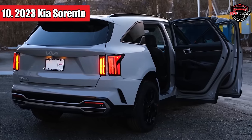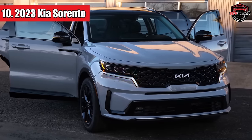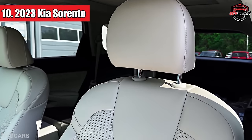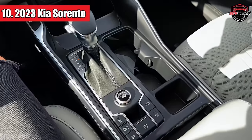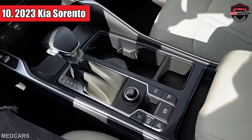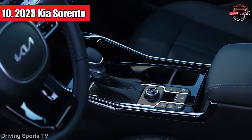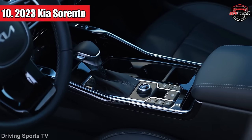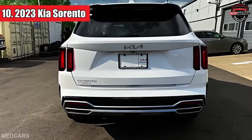Though the Sorento may not be a towing champion, with a maximum towing capacity of 3,500 pounds, it can be upgraded with a turbocharged 2.5-liter four-cylinder engine and an optional towing package to enhance its capabilities. Despite its relatively modest towing capacity compared to some competitors, many customers appreciate the trade-off for its outstanding fuel efficiency.